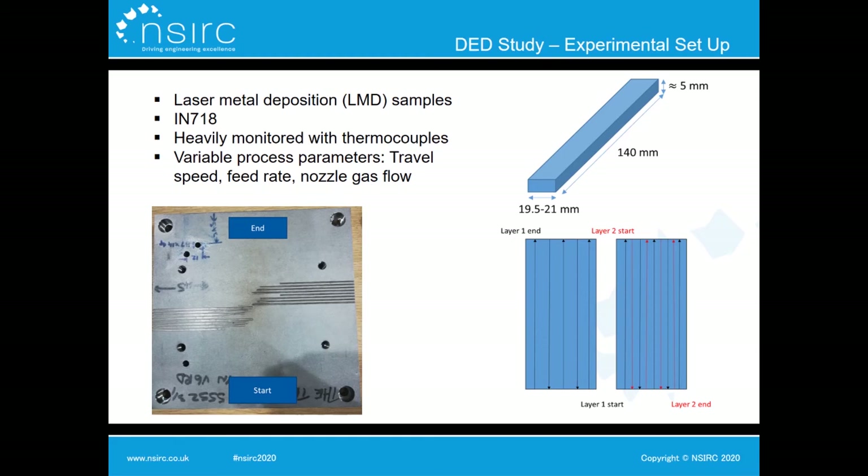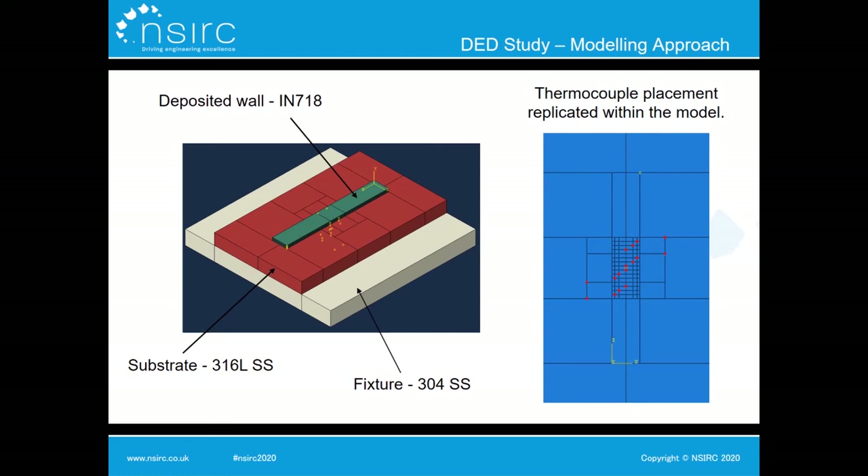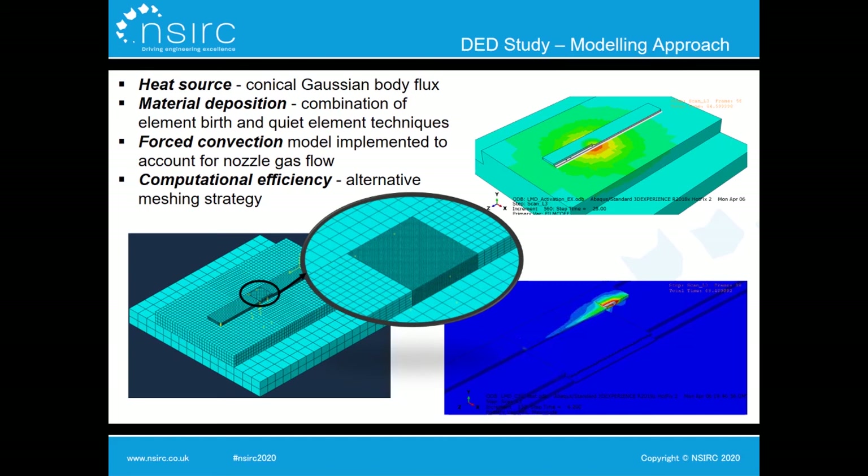The next stage is to apply the model to a more complex additive manufacturing process. We're using a direct energy deposition method called laser metal deposition, looking at Inconel 718 samples with a simple wall geometry, varying travel speed, feed rate, and nozzle gas flow. The thermal history of a number of these samples will be recorded for thermal calibrations. The modelling setup includes a 304 stainless steel fixture with a 316L stainless steel substrate, the deposited Inconel 718 wall on top, with thermocouple placement replicated within the model for comparison with experimental results.